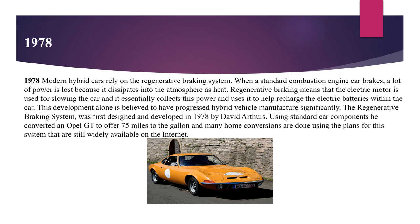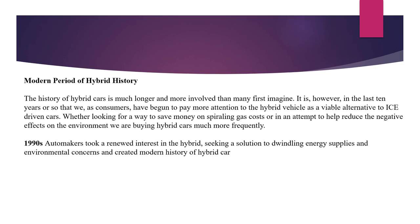The regenerative braking system was first designed and developed in 1978 by David Arthurs. Using standard car components, he converted an Opel GT to offer 75 miles to the gallon, and many home conversions are done using the plans for this system that are still widely available on the internet. Because of increasing fuel costs and environmental pollution, the necessity of hybrid cars is becoming more important day by day. In the 1990s, automakers took a renewed interest in the hybrid, seeking a solution to dwindling energy supplies and environmental concerns, creating the modern history of hybrid cars.